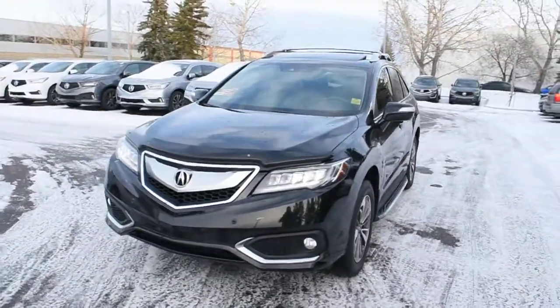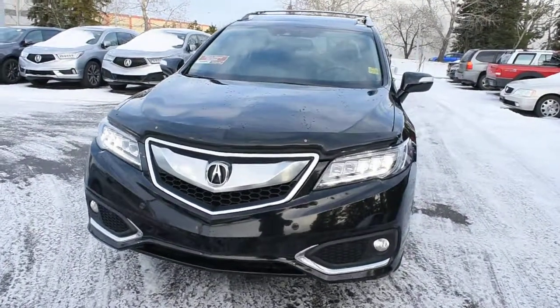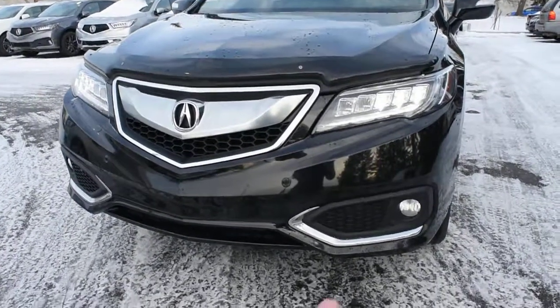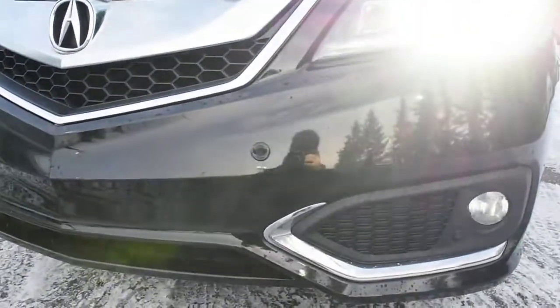Crystal Black Pearl. This Elite package comes fully equipped with your LED automated headlight system with your LED daytime running lights. Situated toward the bottom, you do have your integrated fog lights included. Mounted on the front and rear bumpers, you do have your parking sensors.